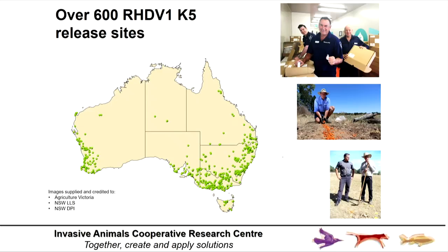It has been a remarkable success. We've now put out the first new biocontrol agent in 20 years, delivered not only through government agencies under the auspices of the Invasive Plants and Animals Committee, but importantly as a very strong government, industry, and community partnership. 600 release sites — all community release sites. This is the Victorian release, with John Matthews from Vic DPI, who is about to send off our freeze-dried technology through the post.